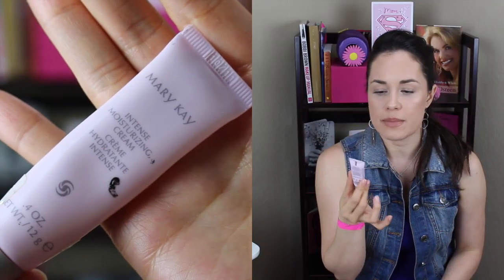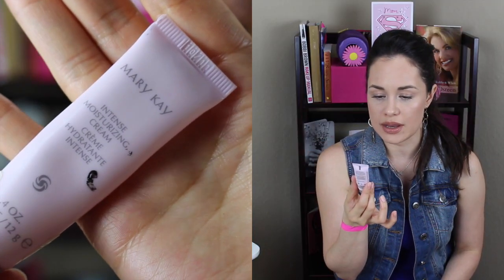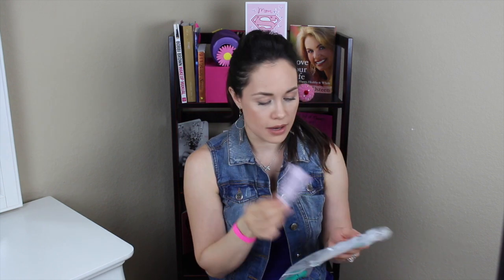Here I have this sample of the Mary Kay Intense Moisturizing Cream. I really enjoyed this. It lasted a good while. It was great for wintertime. It's supposed to leave you hydrated for up to 10 hours and it's meant for dry skin. I've had pretty good luck with most Mary Kay products — skincare is definitely something they're good at. So yeah, I did enjoy that.